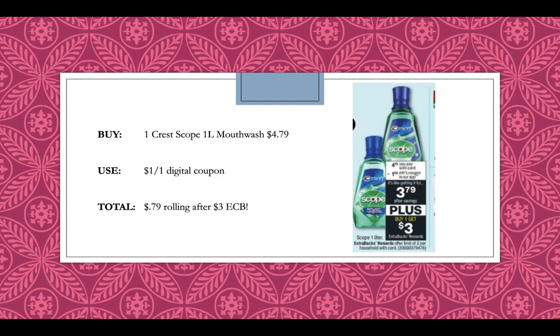Crest Mouthwash — the Scope variety 1 liter — is going to be $4.79 on sale. There's a $1 manufacturer digital coupon in our app, and you'll get back a $3 extra buck, making it only $0.79 rolling after getting back that $3 extra buck.